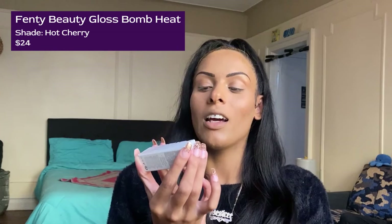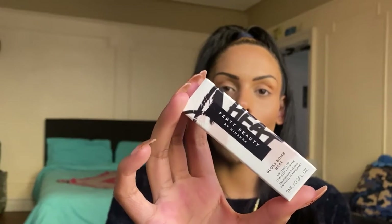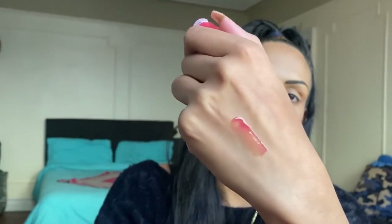We have another full-size product in here and I'm super excited because I've never gotten to try Fenty Beauty before. This is the Fenty Beauty by Rihanna Gloss Balm Heat — it's a plumping lip gloss in the shade Hot Cherry. We'll be using this over the lipstick today. I've always been obsessed with her packaging — it's always just so gorgeous. I'm not sure if this would do justice over lipstick with the plumping part, but we will see.